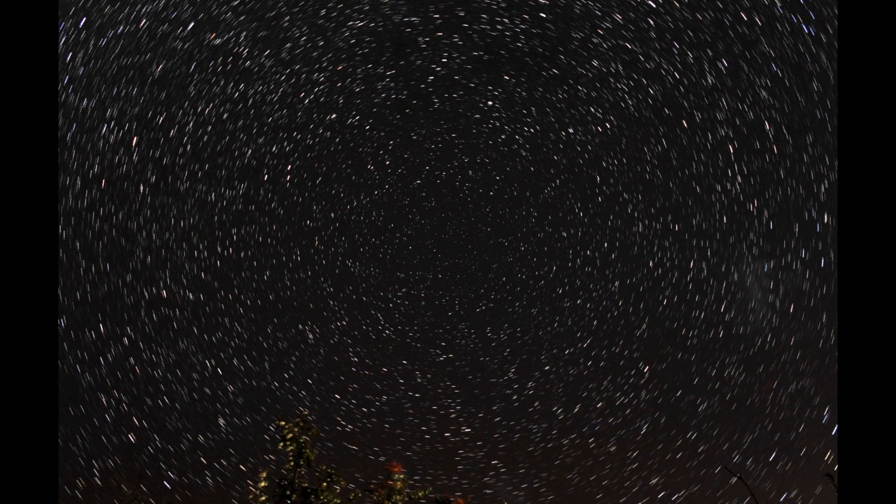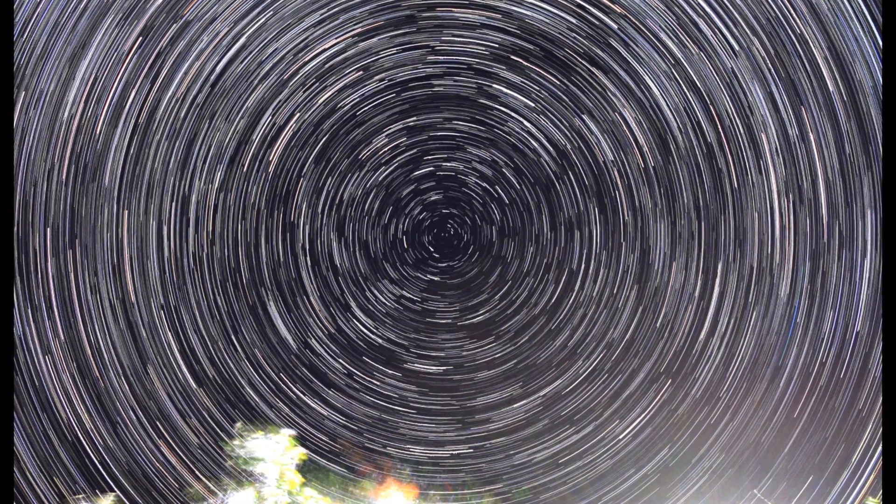I can take those 772 individual photos and put them into a program called Star Stacks. This program doesn't stack the photos aligning the stars — it stacks the photos aligning the frame of each image and builds it up so each step is a new image, creating the star trail effect. I can then take all those images and put them into my video editor and create this video, showing a different perspective of the southern sky rotating around a constantly due south southern celestial pole.